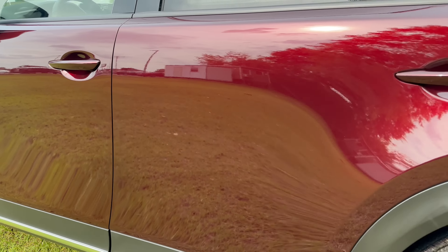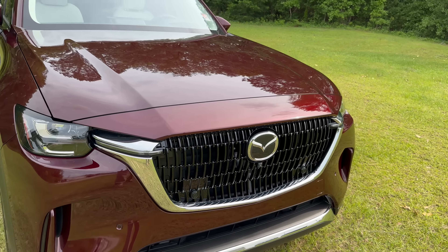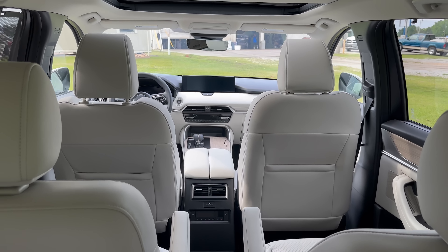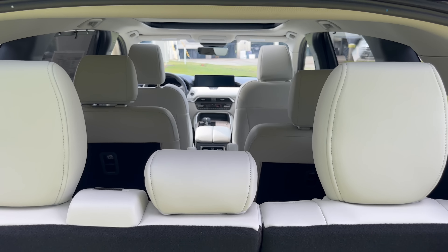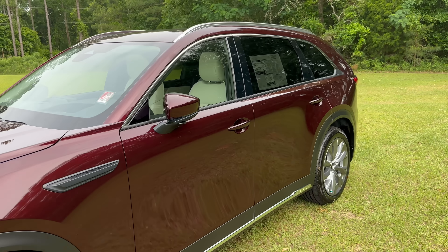A brand new color for a brand new platform. More style and premium features with a lot of power under the hood. New materials for more passenger comfort and upgraded cargo capacity. The Mazda CX-90 is the best Mazda has ever made.